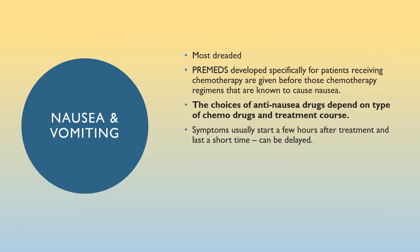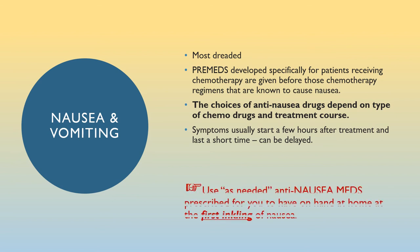Nausea is the most dreaded side effect of chemotherapy, but we have effective anti-nausea pre-meds that prevent or minimize nausea. They are administered before patients receive chemotherapy regimens known to cause nausea, and the choices of anti-nausea drugs depend on the type of chemo drugs used and the treatment course. Symptoms usually start a few hours after treatment and last a short time, but it can be delayed. Before you start treatment, your provider may also prescribe anti-nausea meds for you to have on hand at home. Use them at the first inkling of nausea.